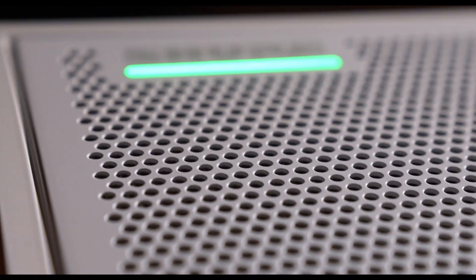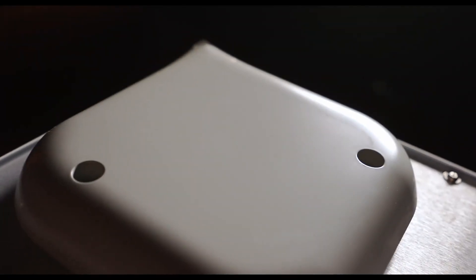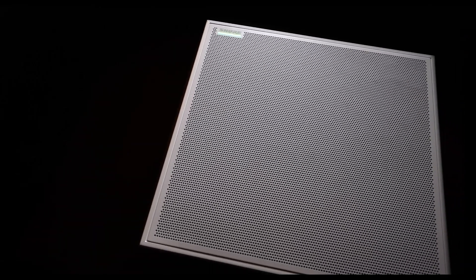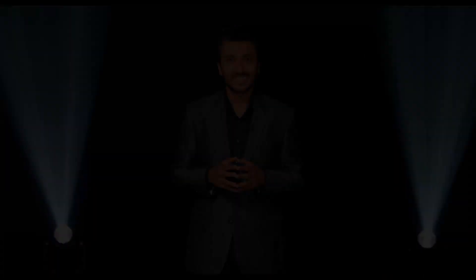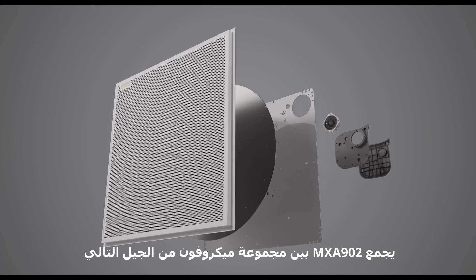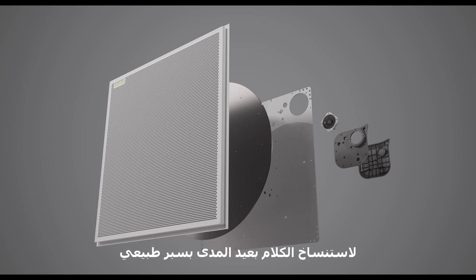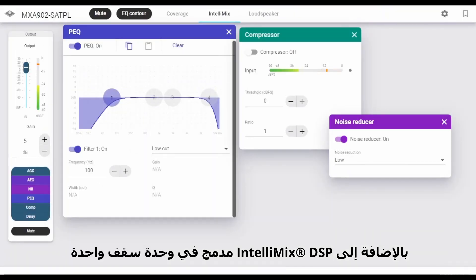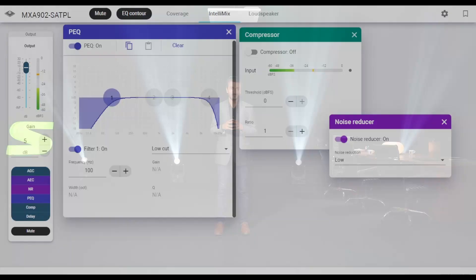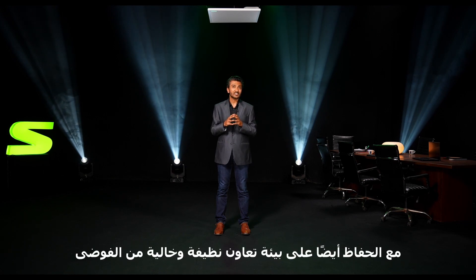Let's take a good look at it. The MXA902 combines a next generation array microphone for enhanced directional voice capture, a wide dispersion loudspeaker for natural-sounding foreign speech reproduction, plus an onboard Intellimix DSP in a single ceiling unit. The ceiling-mounted MXA902 provides more consistent sound quality for every participant in the room, while also maintaining a clean and clutter-free collaboration environment.